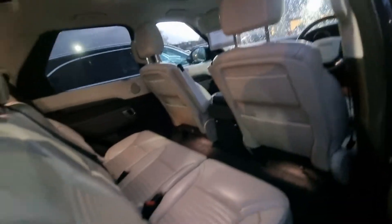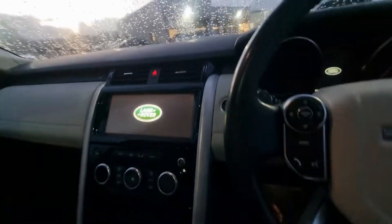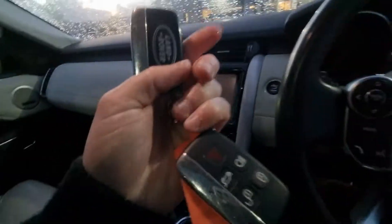Rear privacy glass, obviously a panoramic roof which you can see there — that is glass opening. Premium ivory leather with the orange piping, just a truly stunning bit of kit. Meridian sound system for your audio — what a gorgeous car — and two keys with the vehicle.